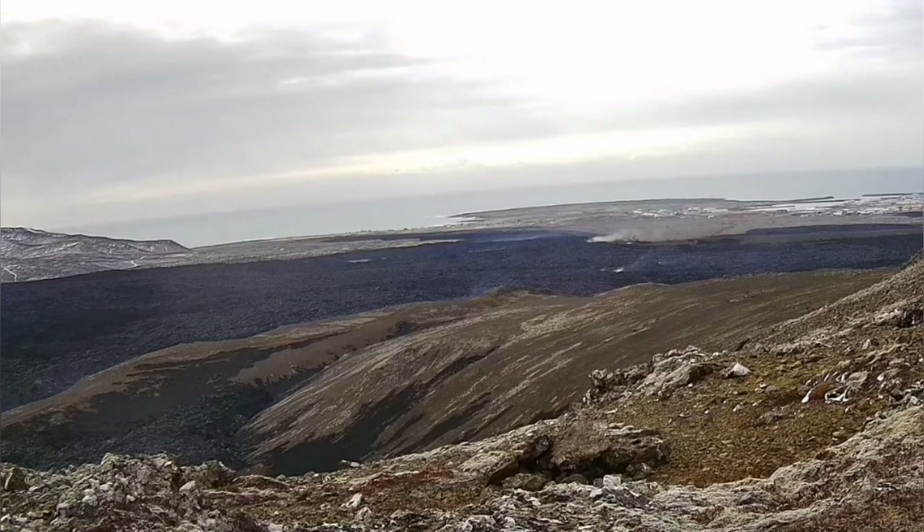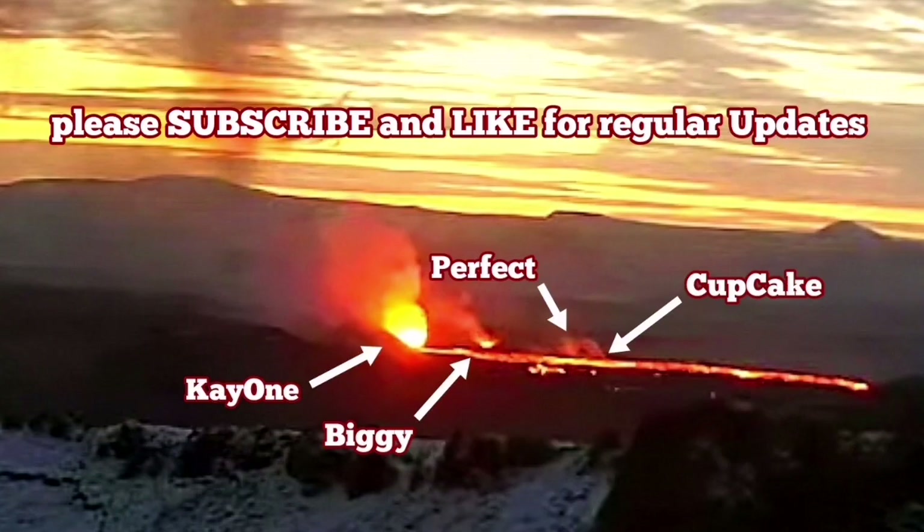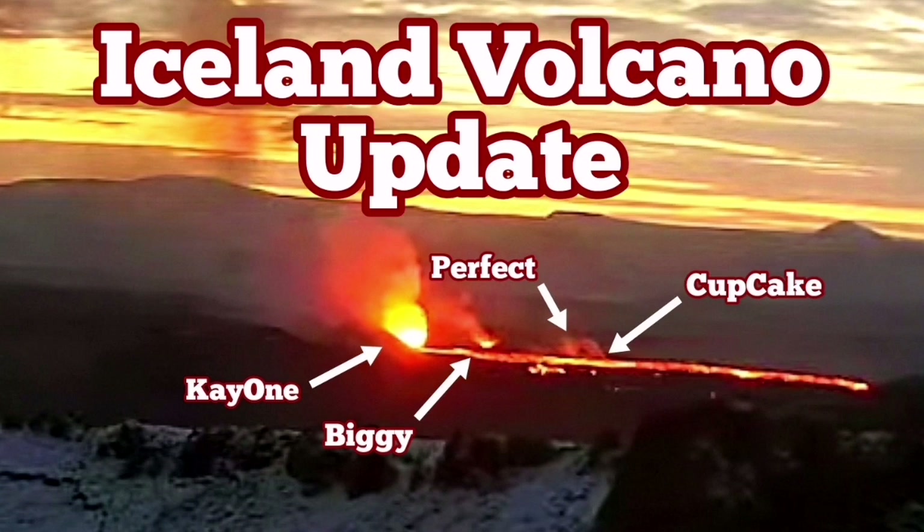Wildfires created by the burning of moss have also stopped, because rain and snow have practically extinguished them. The lava now covers an area of up to six to six and a half square kilometers of the Reykjanes Peninsula north of Grindavik.